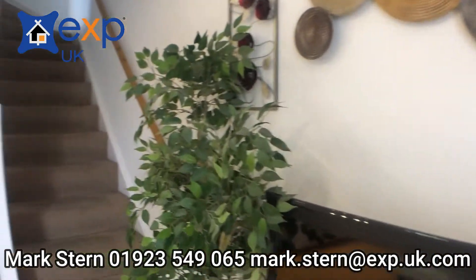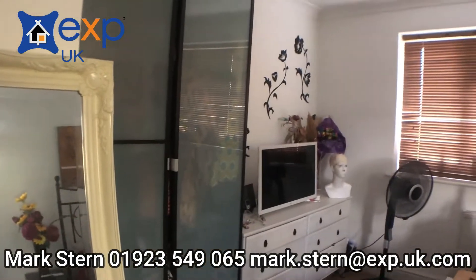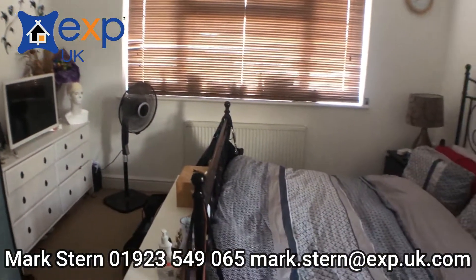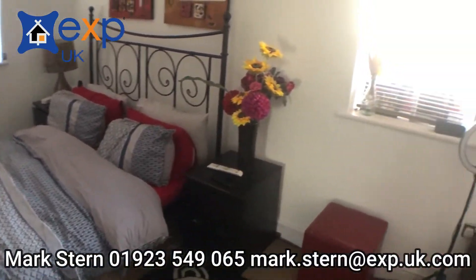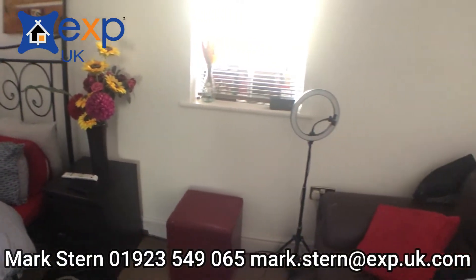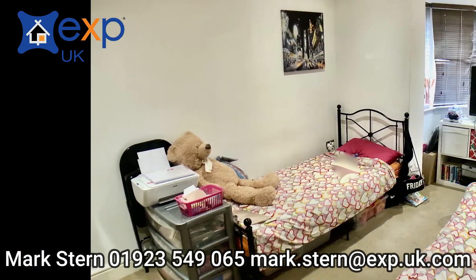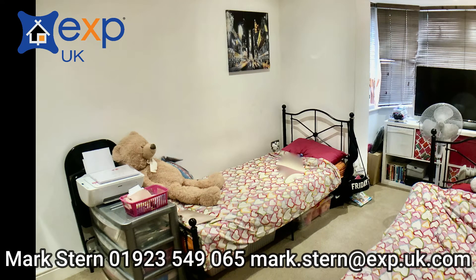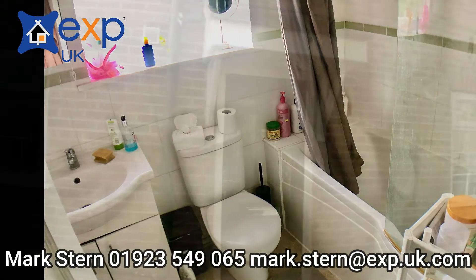Going up the stairs to the first floor you have two great sized double bedrooms. Bedroom one has a really good recess which the occupiers actually have a sofa in, so it just gives you an idea of the size of this room. Bedroom two is a lovely sized room opening into a bay to the front of the property. And then between the two bedrooms you have a good sized family bathroom.